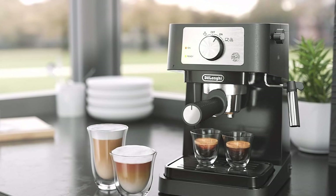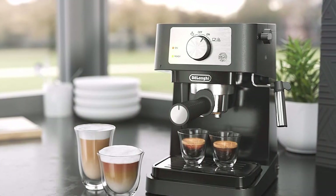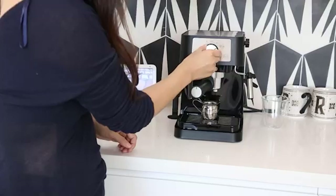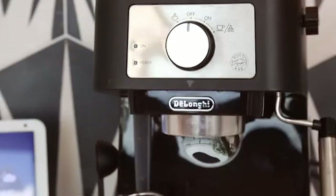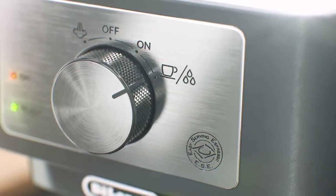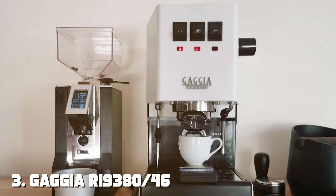The manual frother allows you to customize your milk texture, giving you complete control over your beverages. In terms of effectiveness, the Stilosa produces rich and authentic espresso shots. It may require a bit more practice compared to automatic machines, but the learning curve is worth it for the coffee connoisseur. It has a compact footprint, ideal for smaller kitchens, and is easy to clean — a bonus for busy coffee lovers.